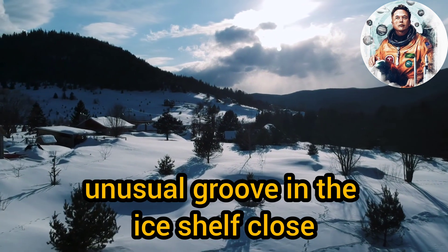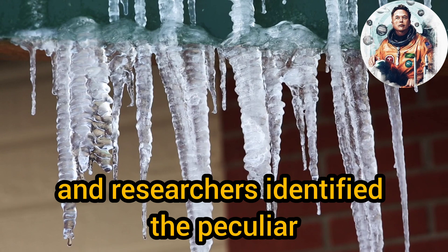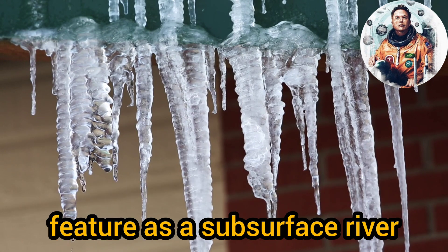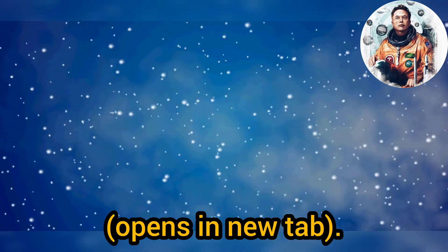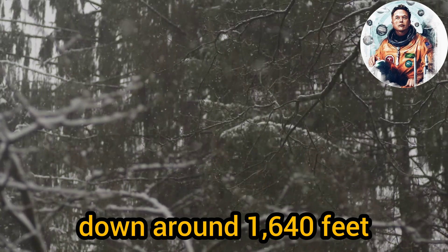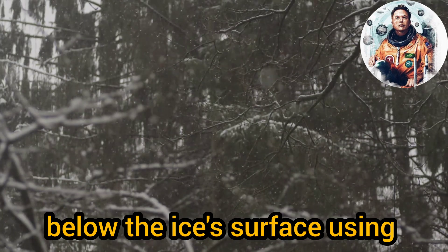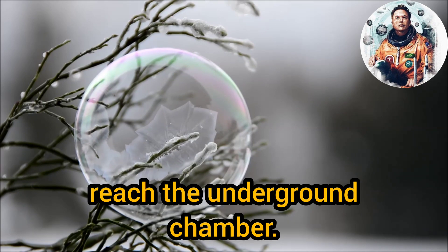Satellite photos showed an unusual groove in the ice shelf close to where it met with the land, and researchers identified the peculiar feature as a subsurface river. The team drilled down around 1,640 feet below the ice's surface using a powerful hot water hose to reach the underground chamber.